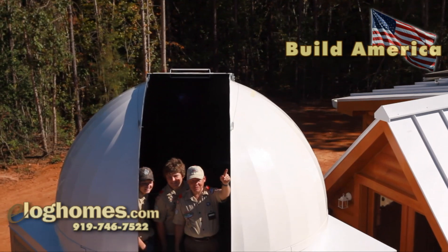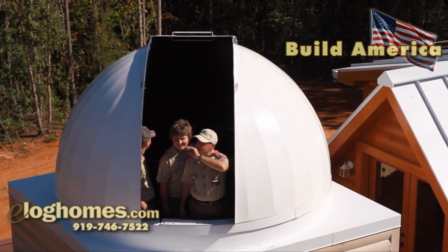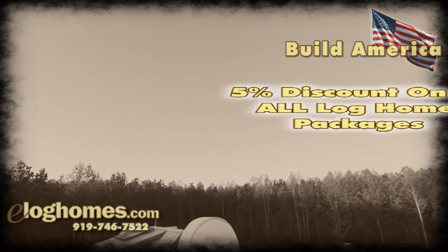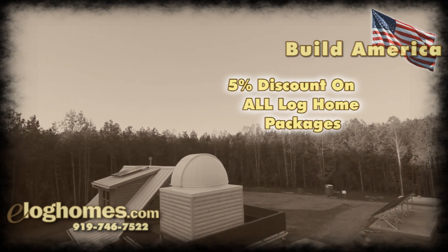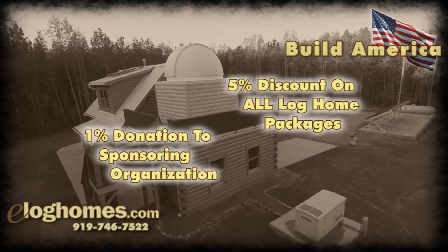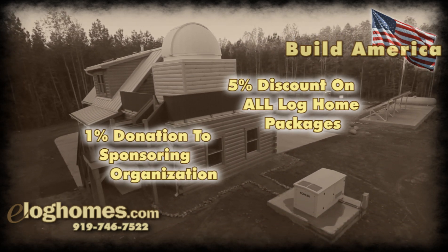Build America is a discounted incentive program created for organizations that serve America. We offer members of participating organizations a 5% discount on all of our log home packages. In addition, eLog Homes contributes 1% of the purchase price back to the sponsoring organization.